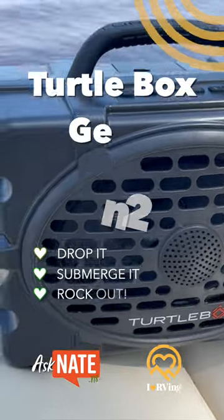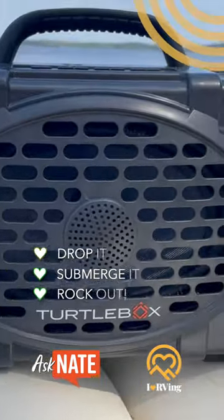Drop it. Submerge it. Rock out in a rainstorm, rock out in your garage, rock out at the beach, at camp, on the trail.